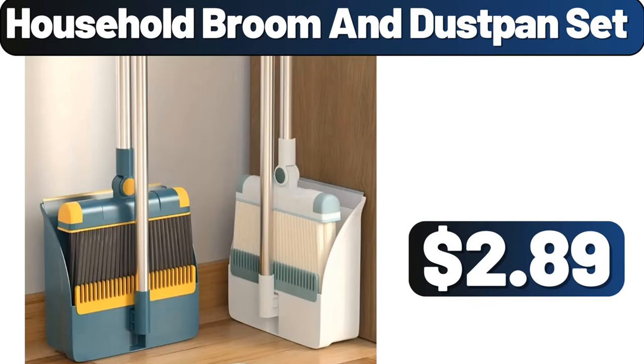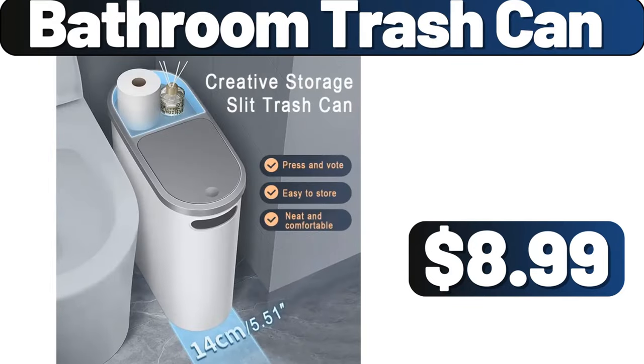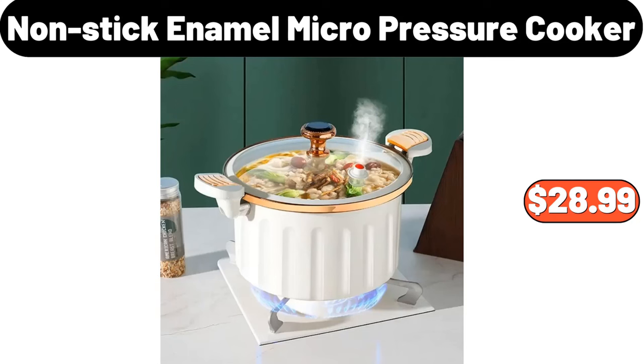Household Broom and Dust Pan Set, $2.89. Bathroom Trash Can, $8.99. Nonstick Enamel Micro Pressure Cooker, $28.99.